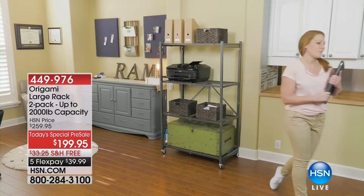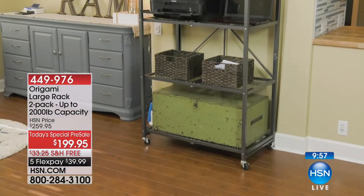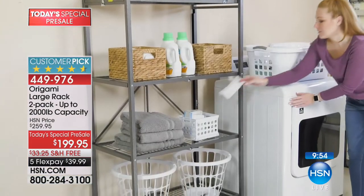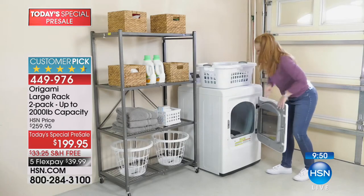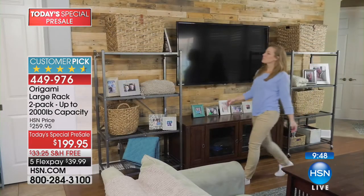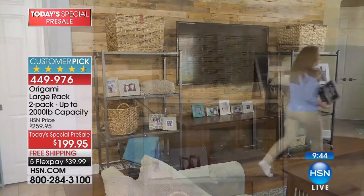We only have 10 minutes left, so our countdown clock is on the screen. Five FlexPay gets it home for under $40. We are free shipping and handling. We can talk all night about how popular this is, but your voice is being heard. Should we go to the phones right now? I'd love to. Let's go.